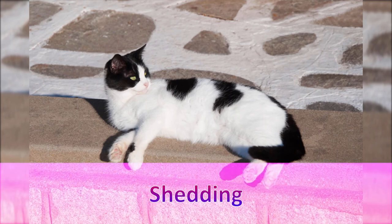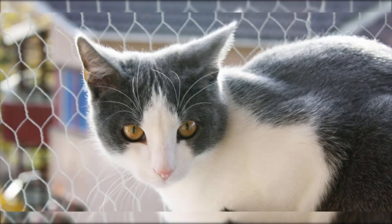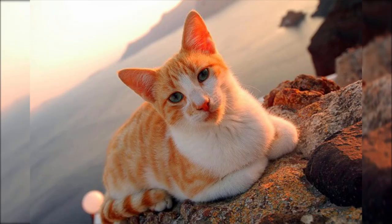Shedding: Moderate shedding. Expect this cat to shed moderately. By providing it proper nutrition, regular grooming, and keeping the shedding contained to a small area like a pet bed, will minimize shedding and make it more manageable.